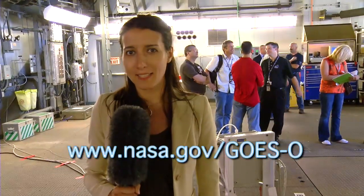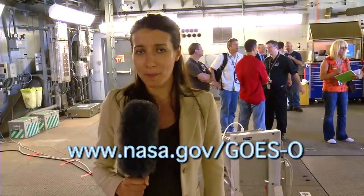For more information about the mission, for some cool animations and video, visit www.nasa.gov.